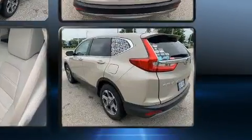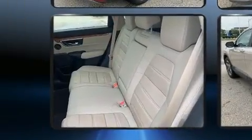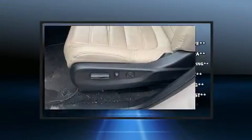Honda prioritized practicality, efficiency, and style by including a power seat, front fog lights, and power windows. Audio features include an AM-FM radio and eight speakers, enhancing the audio experience throughout the interior.